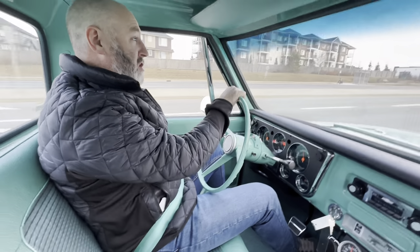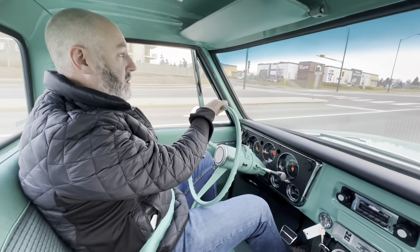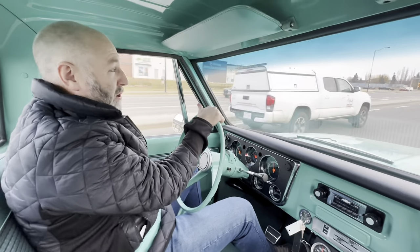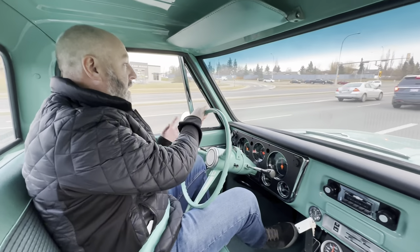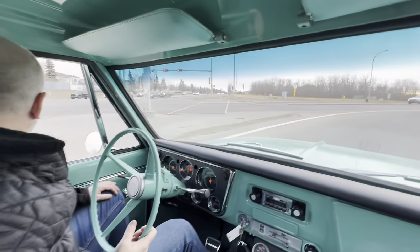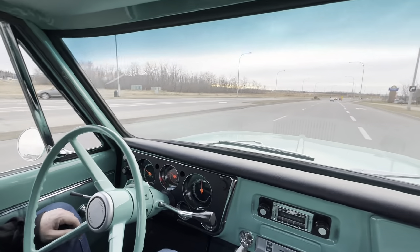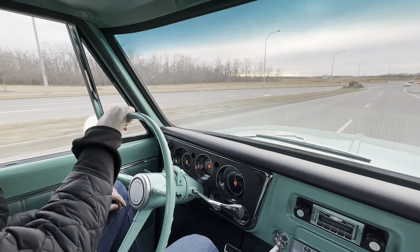We're here on just the edge of winter in Edmonton and put a few miles on it. It's about zero degrees or minus two Celsius — that's 30-something for our friends in the States. And even in this kind of marginal weather, the truck is just so happy. Feels like a truck, sounds like a truck, drives like a truck, but better.